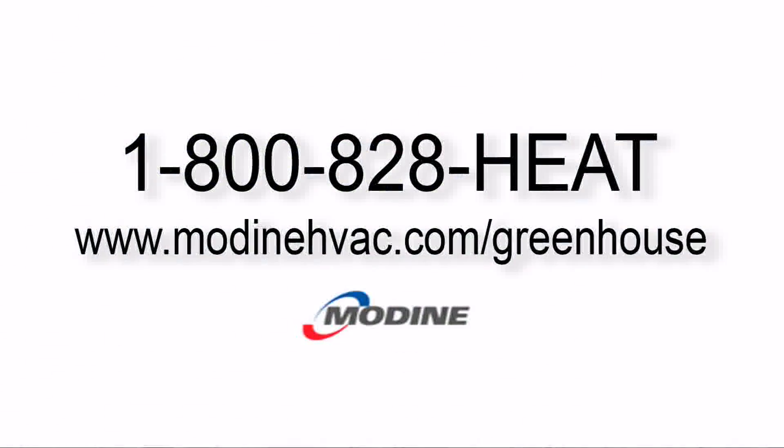To find out where you can buy the Affinity 93 or any other Modine heating product, call 1-800-828-HEAT or go to the web at www.modinehvac.com/greenhouse. Thank you.